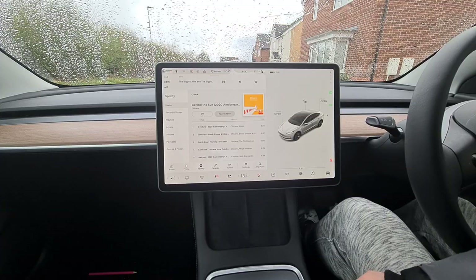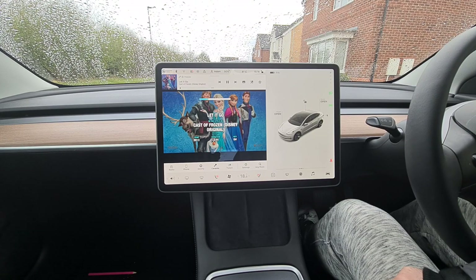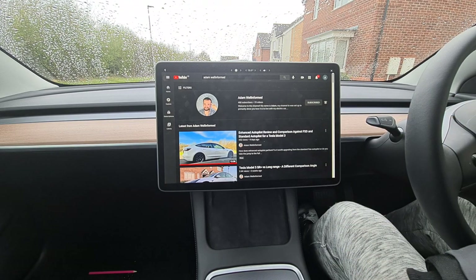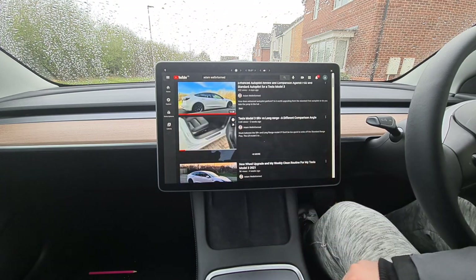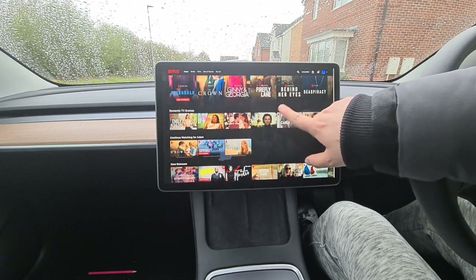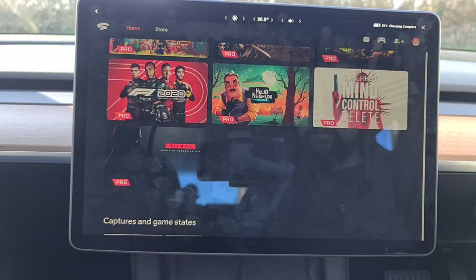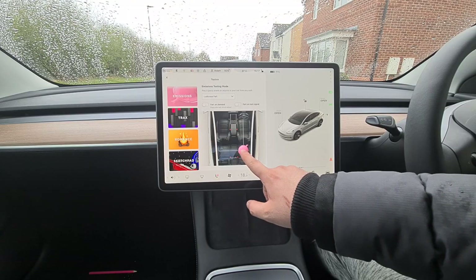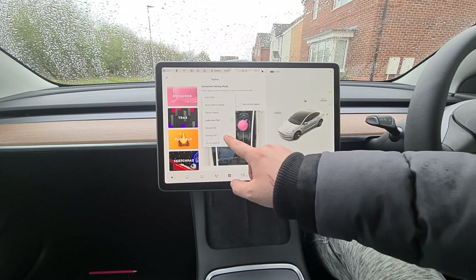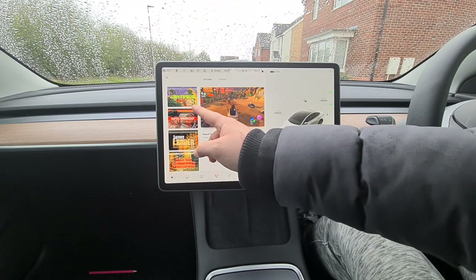Moving on to entertainment — Teslas have the best entertainment packages, hands down. Fancy a Christmas song or your kids want Peppa Pig songs? Spotify has got your back. Keeping the kids in the car whilst the other half is in the shops? Boot up YouTube and watch them stay occupied. Maybe you have a romantic date night planned — drive to see the sunset and watch Netflix until the sun drops. For teenagers, there are Tesla games, and playing FIFA or PUBG is entirely possible with a little workaround trick — I have a whole video dedicated to how it's possible. If you have young kids, you can even introduce fart mode to get them cackling. We also have over-the-air updates, so new games and video apps are introduced at any time — it will only get bigger and better.